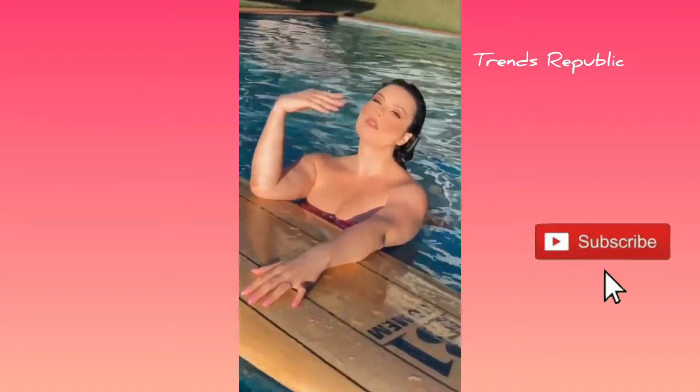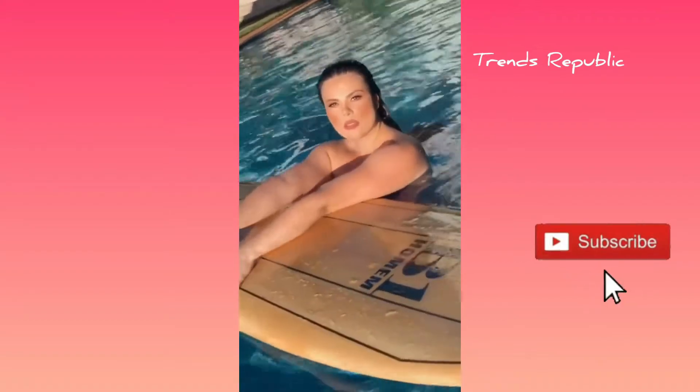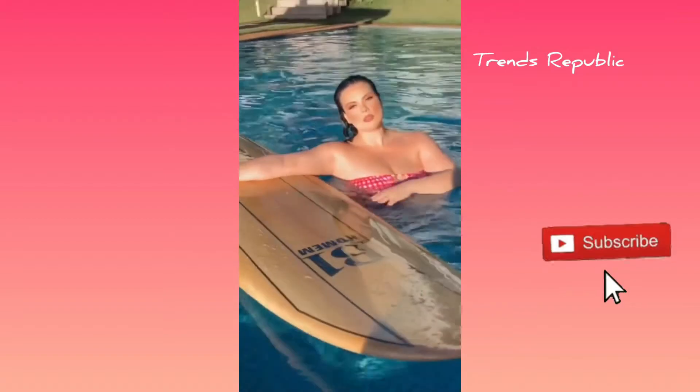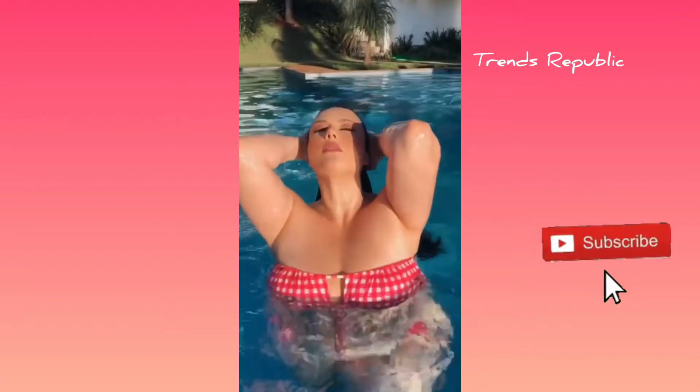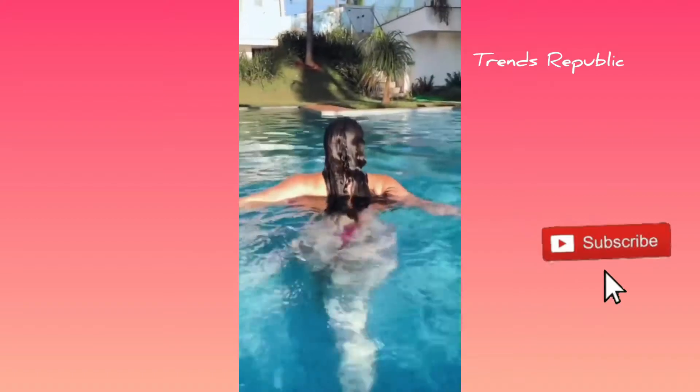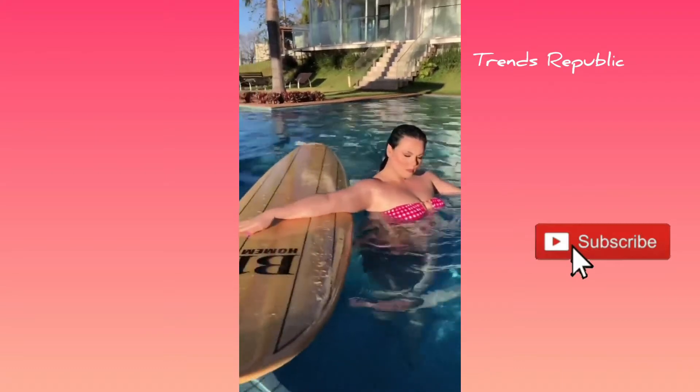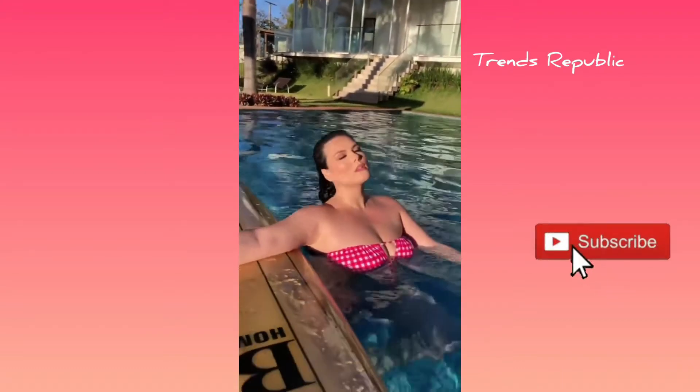What is the difference between Spanx's regular swimwear collection and their Assets collection? Well, the main difference between the two lines is the price. There are some other differences between the two, which I will discuss later.